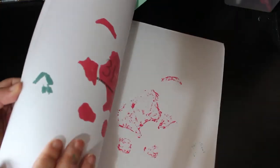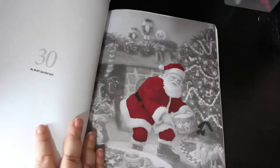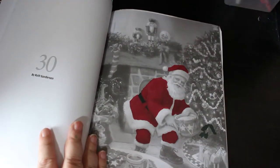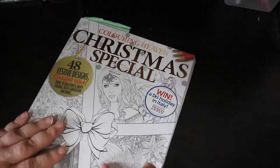I did start doing it with markers and I thought that's a nice one. I should have done a different one - I don't know why I started this one. I might give it another go and put some pencil over the top as well. So that was Colouring Heaven Christmas Special - Issue 29. Gosh, that was a long time ago.